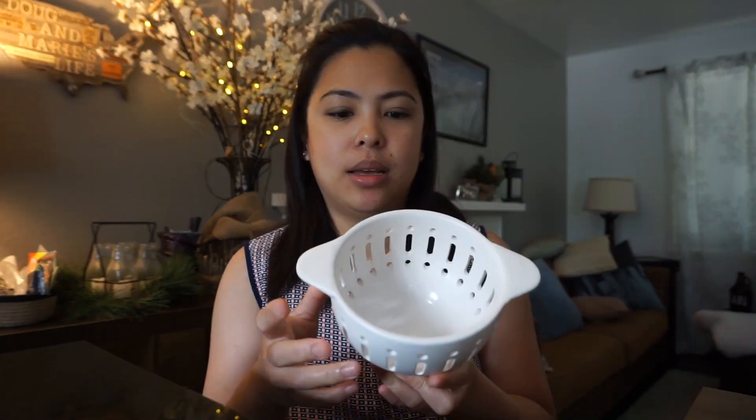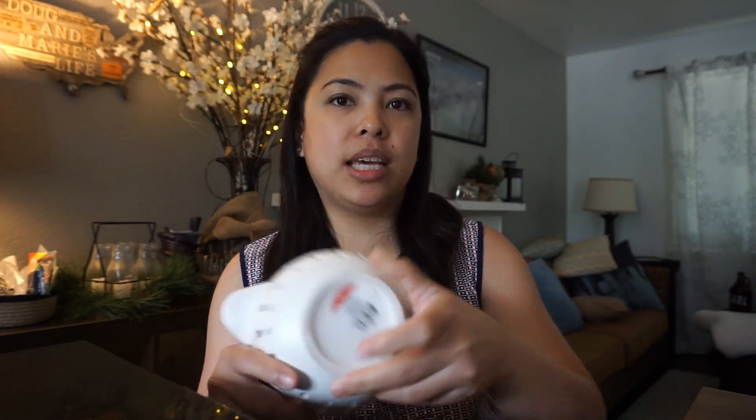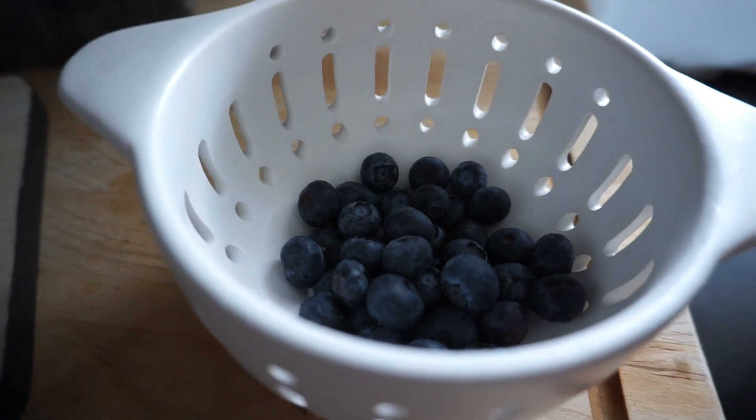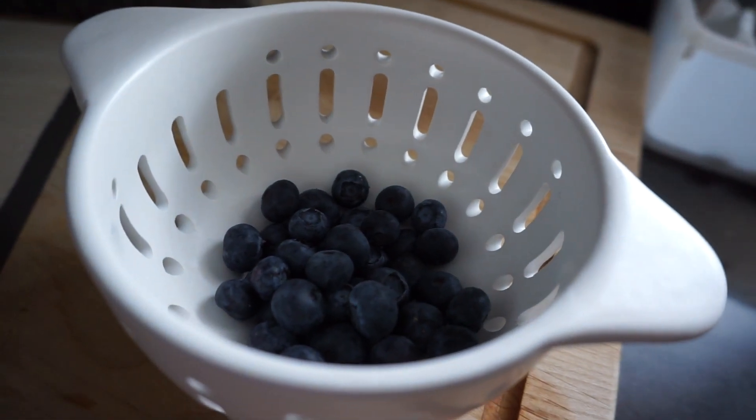The last thing I got from Target is this ceramic berry basket, or ceramic berry strainer as they call it. I love this item and I think this is a good deal for $3. If you go online to find a ceramic berry basket, you can't find anything this cheap. This colander runs about $10 each elsewhere. It comes with three colors — white, yellow, and blue — and because I love white, I got the white one.